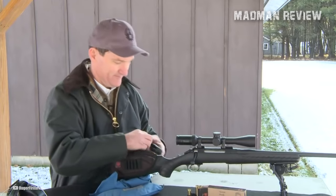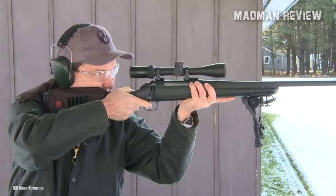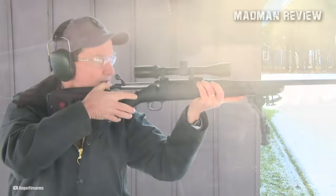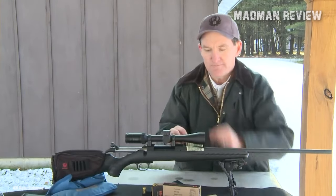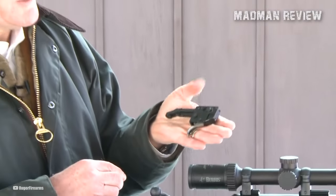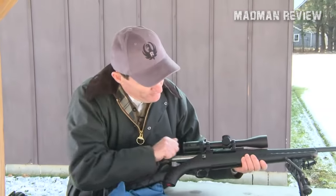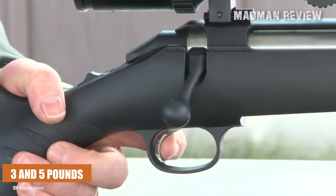Built with Ruger's patented integral bedding block system, this rifle ensures optimal accuracy by positively locating the receiver and free-floating the barrel. The cold hammer-forged barrel is accurate and durable, and the trigger is Ruger's Marksman Adjustable Trigger — a slightly better version of the Savage AccuTrigger — allowing shooters to achieve a crisp release with a pull weight manually adjustable between 3 and 5 pounds.